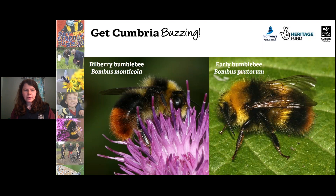Next we have the bilberry bumblebee and the early bumblebee. They both have two yellow bands, but the bilberry bumblebee has a red tail that goes halfway to three quarters of the abdomen, whereas the early bumblebee only has a small tip of red on the end. We're really lucky to have the bilberry bumblebee in abundance on the heathlands here in Cumbria. They like to feed on heath and bilberry, and they do come down into gardens. The early bumblebee is a small bee that often nests in bird boxes, its colony is quite short-lived and it produces males early in spring.